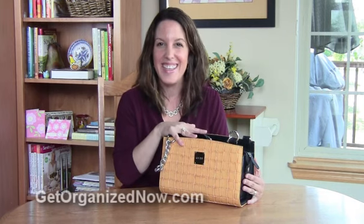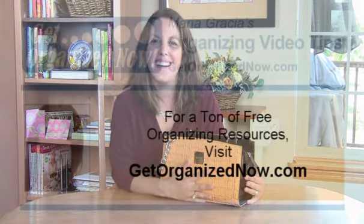Voilà! Organized purse, and not so heavy that it's hurting my arms or my shoulder when I go shopping. I'm Maria Gracia, owner of GetOrganizedNow.com. I hope this video will help you organize your own purse and has given you some good ideas. And remember, there's no better time to get organized than to get organized now.